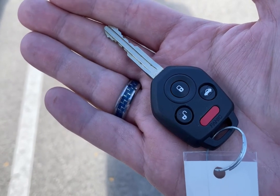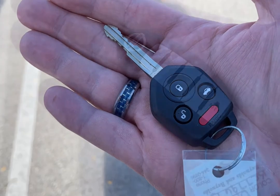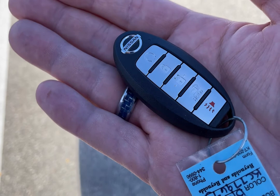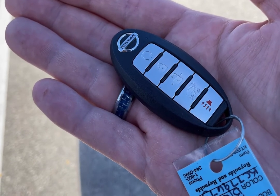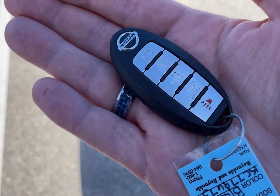Remote keyless entry is pretty much a godsend, but what if I told you there was an even better option? Some vehicles are equipped with remote proximity keyless entry, which means you can lock and unlock your vehicle, start your vehicle, and even open the tailgate without the key fob ever leaving your pocket or your purse.